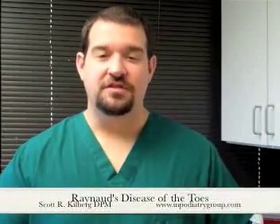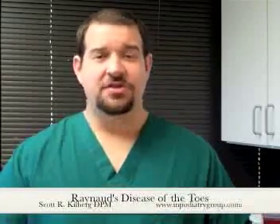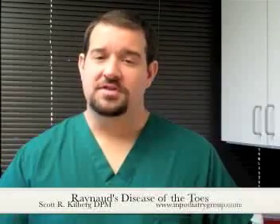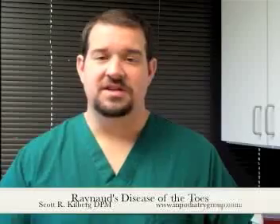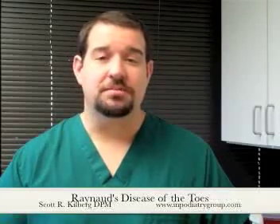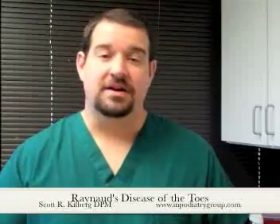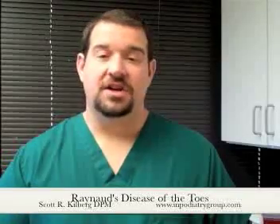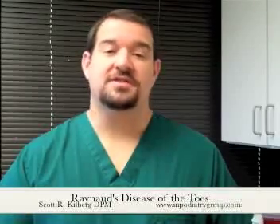Hello, this is Dr. Scott Kilburg, The Video Foot Doc, here with another video for you on all things foot and ankle. Have you ever noticed that your fingers or your toes, especially when it's cold out or you're in a heavily air-conditioned room, seem to turn a bluish or purplish color and become very cold? Then you may be one of millions of Americans, as well as people worldwide, that have a condition known as Raynaud's Phenomena, also known as Raynaud's Disease.